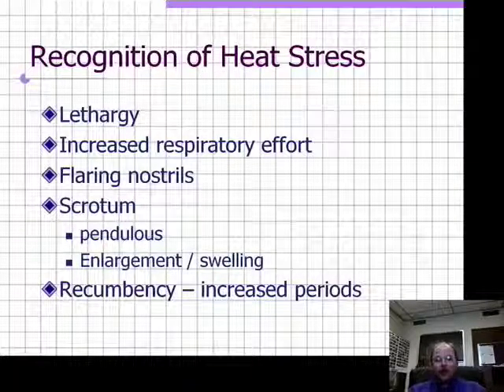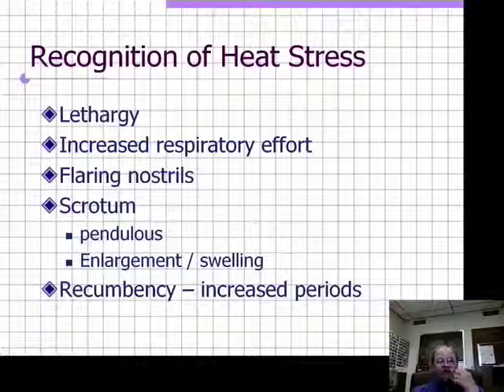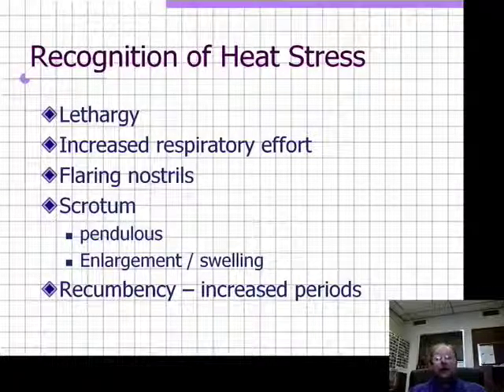Be careful of recumbency. The animals want to lay down because they're overheated, but that can be very dangerous if they're not shorn, or especially if they do that in the sunlight. They can lay down, develop heat stroke, and die if left unattended.